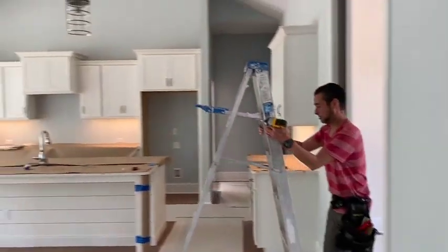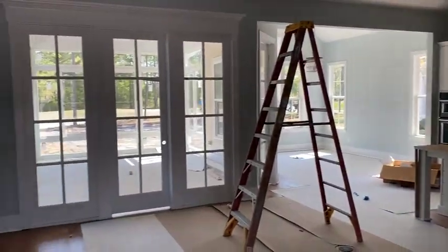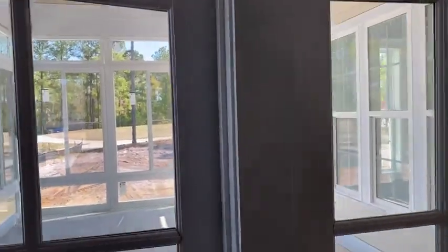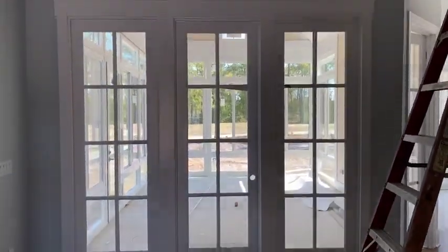Here's the great room area — it's got nice tall cathedral ceilings. Deanna and Richard are doing a four-season room; they've opted to do the French doors instead of the sliders, so you can see those here.